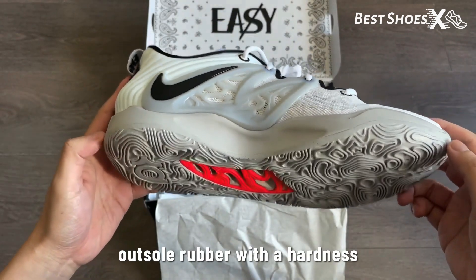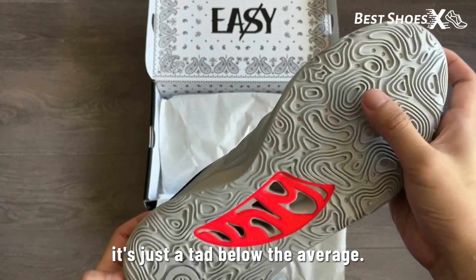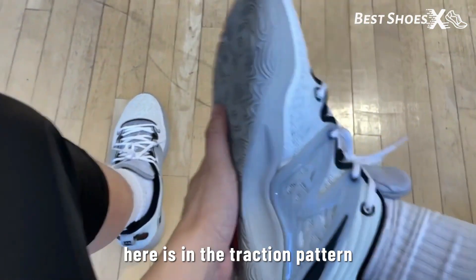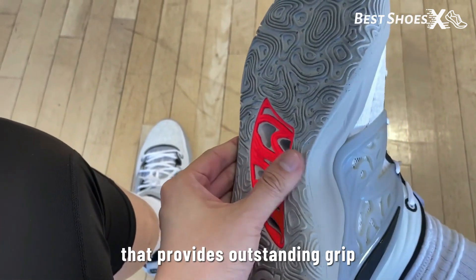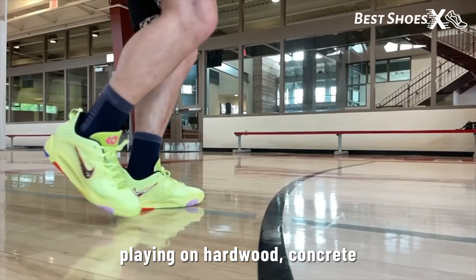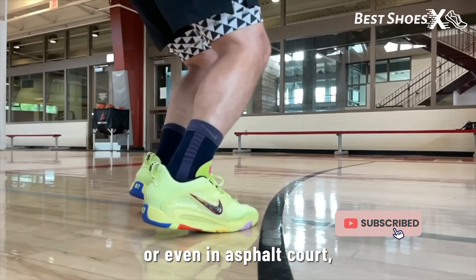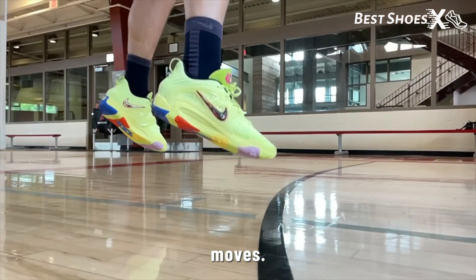Thanks to its unique outsole rubber with a hardness rating of 82.5 — just a tad below the average — the secret sauce is in the traction pattern: a blend of herringbone and diamond shapes that provides outstanding grip on any court surface. Whether you're playing on hardwood, concrete, or even an asphalt court, you can trust these kicks to keep you grounded and ready to make those game-changing moves.